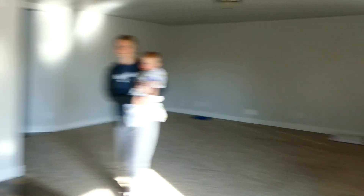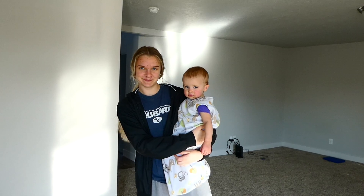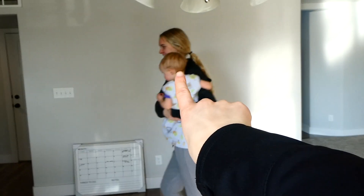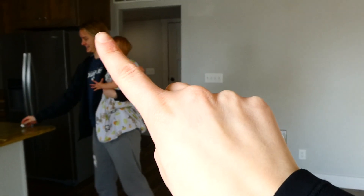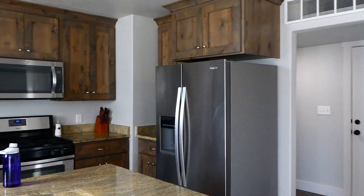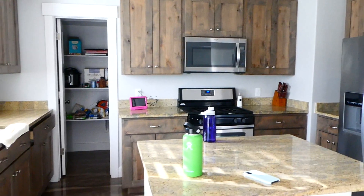Now for the kitchen — I don't want to call it the grand finale, but I'm excited to show you. But first, look who just woke up from her nap — Brinley! And this is my sister Bailey; she's going to college in this area and was so kind to help us move in today. She's amazing with Brinley. Anyway, here's the kitchen!